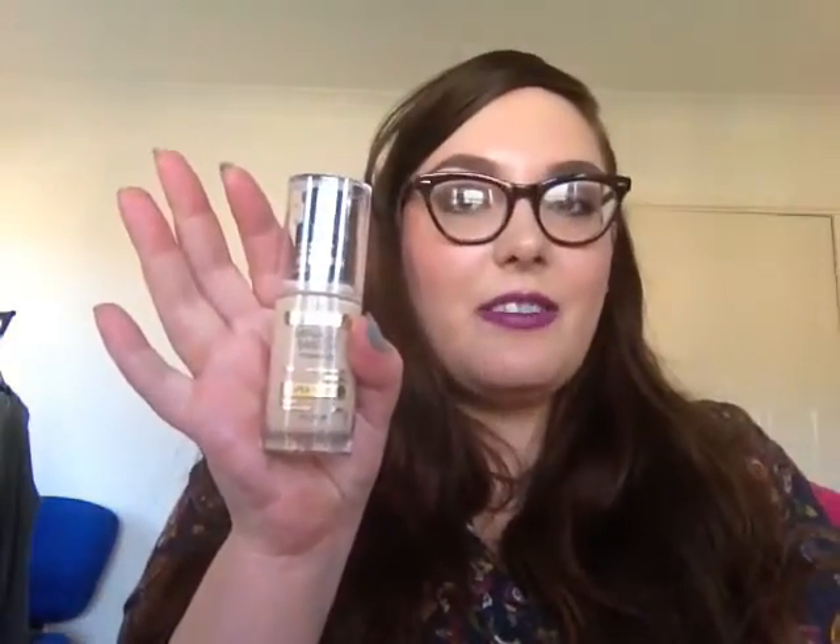I really like this right now — this is the new Max Factor Miracle Match foundation. It says it blurs and nourishes. It's not the highest coverage; you can still see your skin through it. I watched Sharon Farrell's video and she said it has translucent things in it so you can see your skin through it, which is why it's matchy. This is in the color Natural 50 and yeah, I like it.